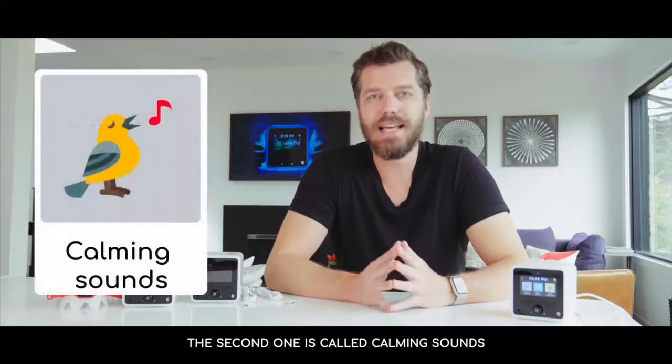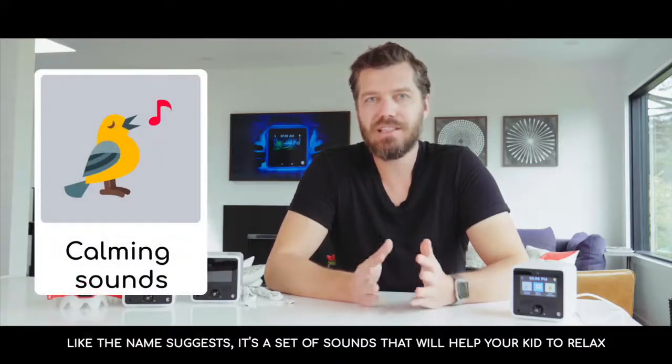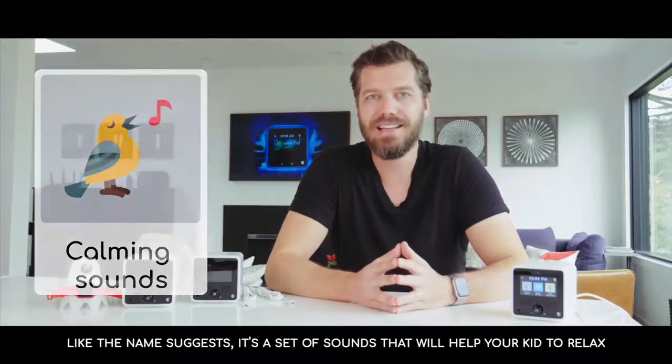The second one is called Call Me Sound. Like the name suggests, it's a set of sounds that will help your kid to relax.